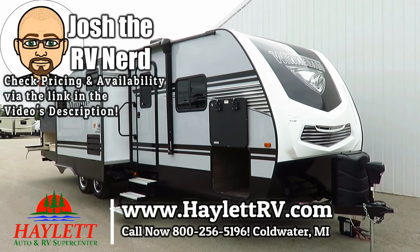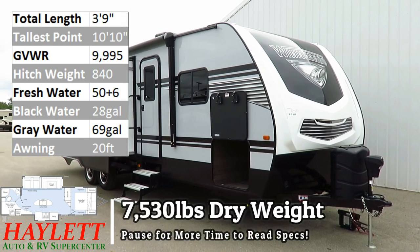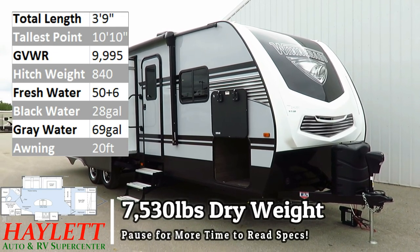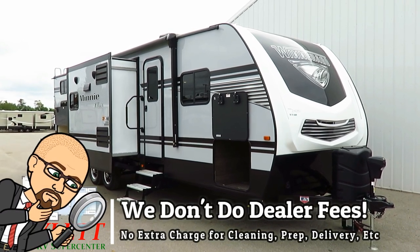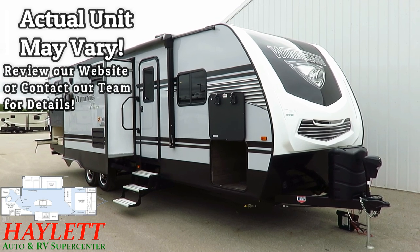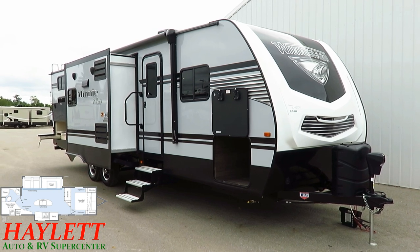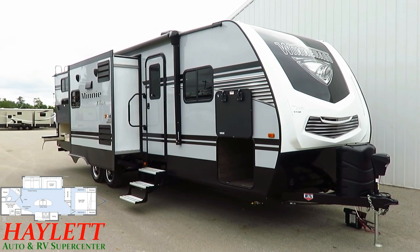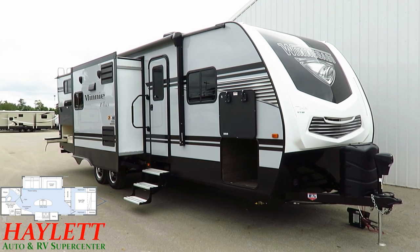Winnebago 29 DDBH coming in at 7,530 pounds here at Haylitt RV of Coldwater, Michigan. Throughout the history of the RV business, any time a manufacturer tries to put an island kitchen slide in the middle of a double bunkhouse with an outside kitchen, you're always left with a really crappy entertainment center that requires a 90-degree head crank to the left from the super slide seating — at least, that is until now.